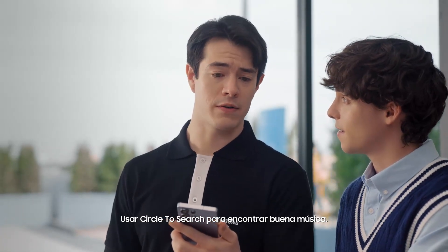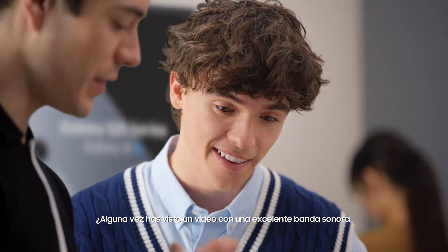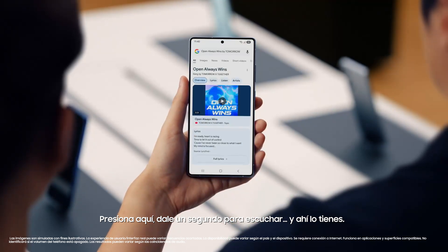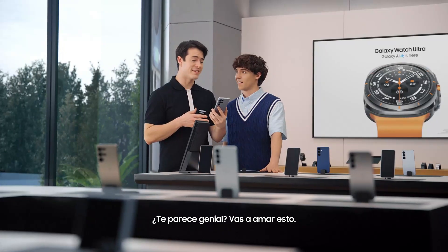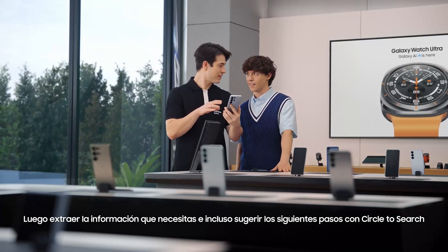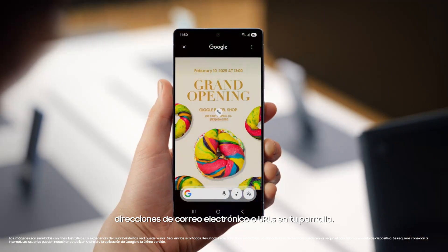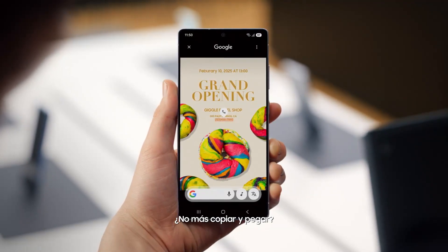You know what else sounds amazing? Using Circle to Search to find great music. Ever watched a video with a great soundtrack and wanted to know what song is playing? Watch this — press here, give it a second to listen, and there you go. Mystery solved. Galaxy S25 can also automatically recognize images on your screen, pull out info you need, and suggest next steps with Circle to Search. Just long press the home button and it automatically identifies phone numbers, email addresses, or URLs on your screen, then tap the chip to quickly accomplish your task. No more copy-pasting.